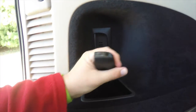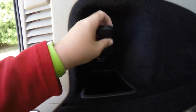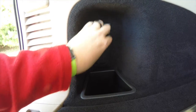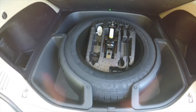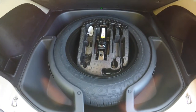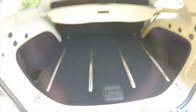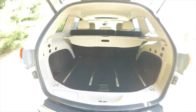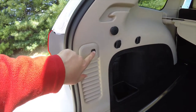A nice feature here is a pop-out rechargeable torch that plugs into the trim panel. Underneath the mat, you have your full-size spare tire with jack and tools and cargo organizers. To close the automatic power folding liftgate, just press the button in the trim panel.